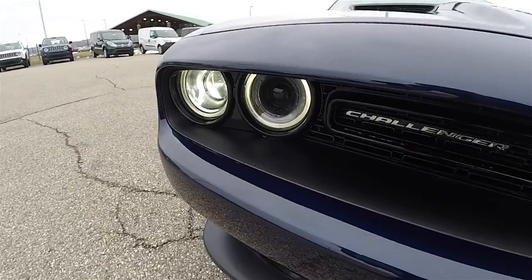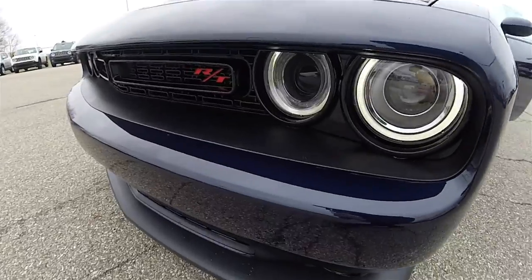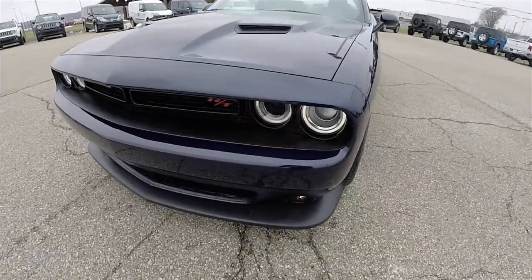Up front, you have Xenon High Intensity Discharge Projector Beam Headlamps, LED halo rings, and LED front turn indicators.